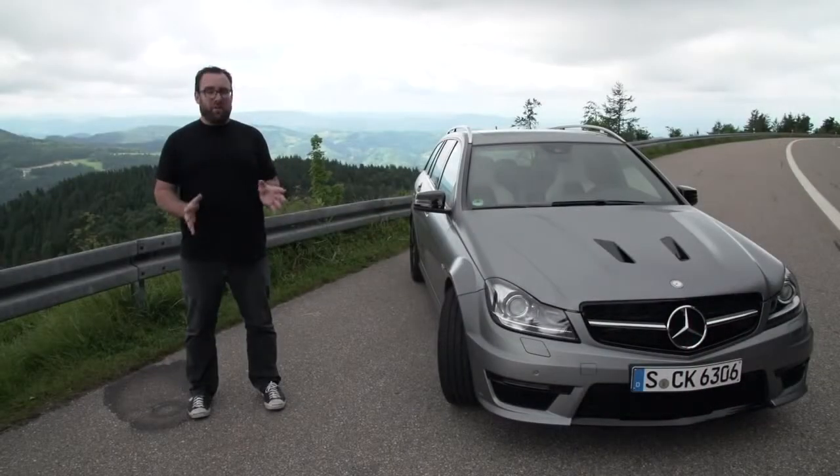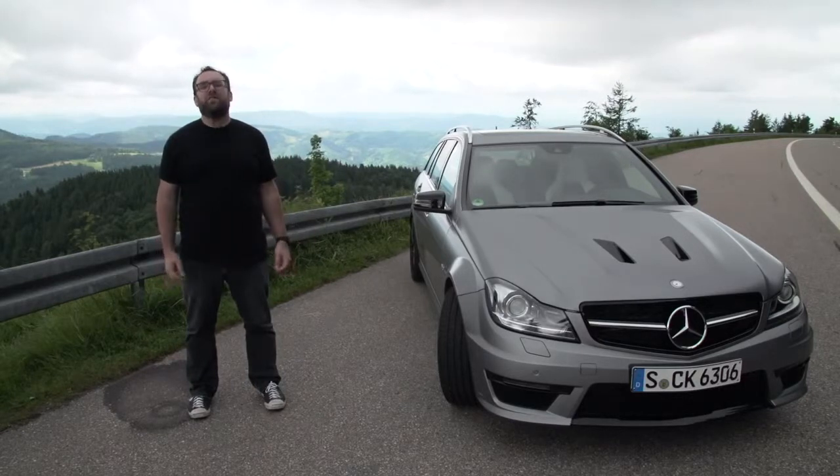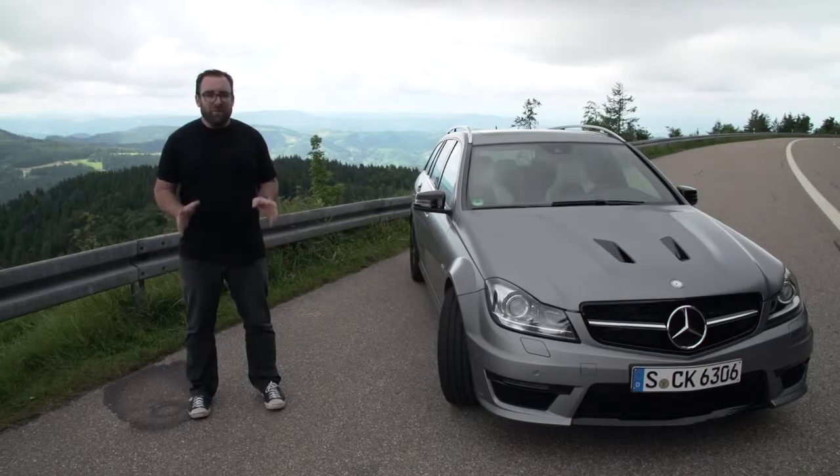Welcome to a very special episode of Ignition. Why? Because I'm standing in Germany's mythical Black Forest, home to fairy tales like Snow White and the Seven Dwarfs, Hansel and Gretel, and this week, an actual real-life unicorn.